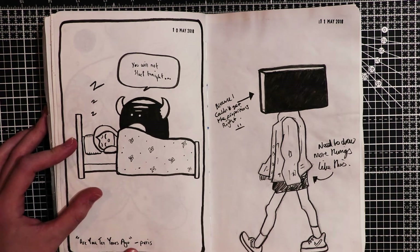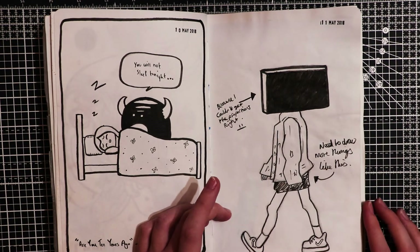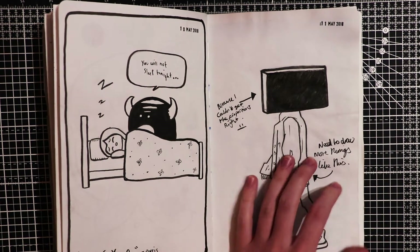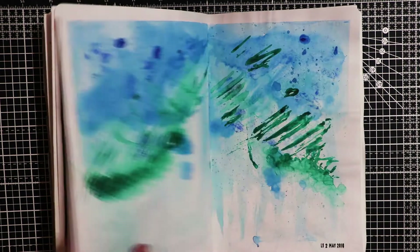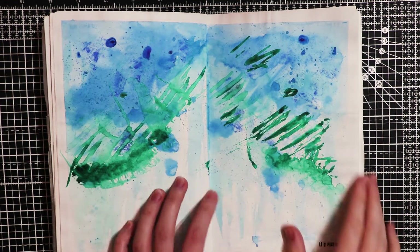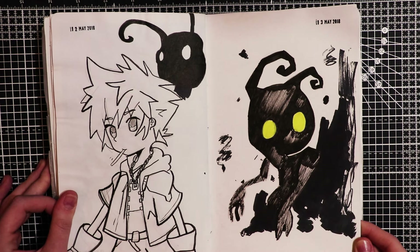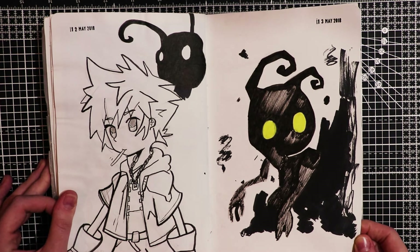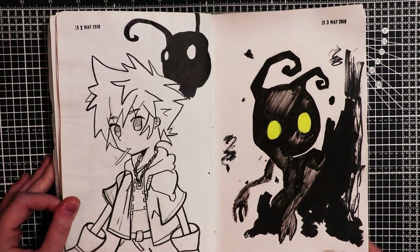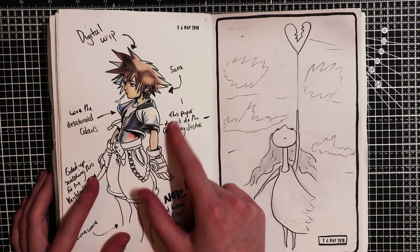Here I'm trying to sleep and my monster's saying you will not sleep tonight. I was listening to Are You 10 Years Ago by Privis - that's also another good band if you want to listen to them. Here I tried to draw a full illustration of a person but I couldn't get the head right so I just drew a box on top. Here I couldn't draw so I just scribbled all over it. Here's some Sora inspired art - I used to play Kingdom Hearts on my PlayStation when I was younger, it's a really good game. I was actually doing this digitally but I haven't finished it yet.